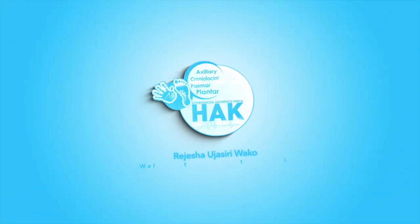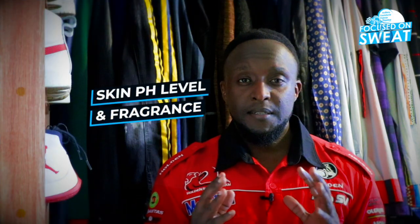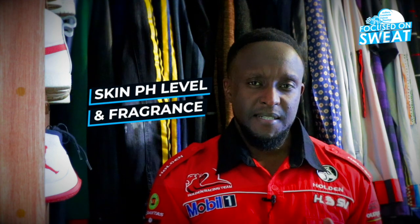The question is why apply a fragrance on clothing as opposed to applying it on the skin. In a previous video available on our YouTube channel, I talked about fragrances and your skin pH level. We all have different skin pH levels — it's not the same. So there are individuals whose skin tends to react to certain fragrances.